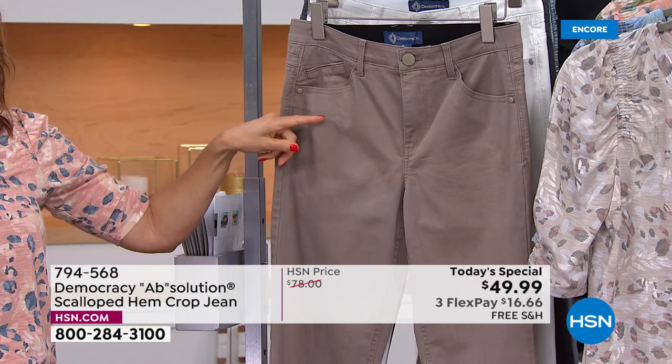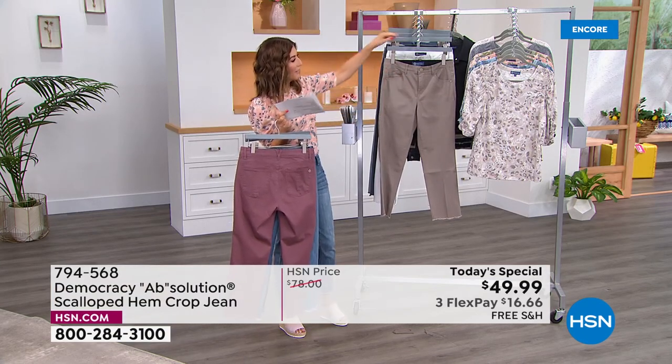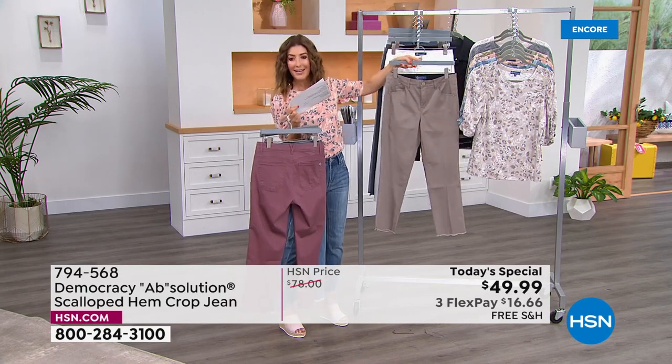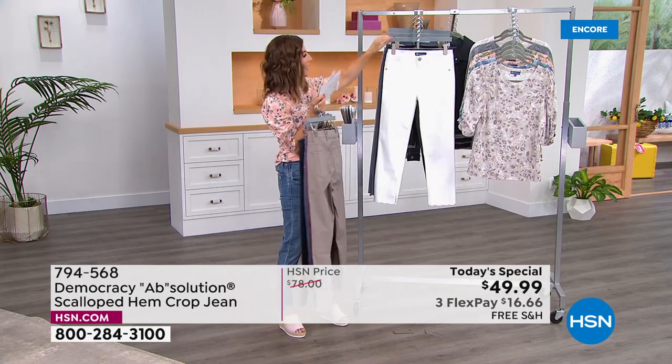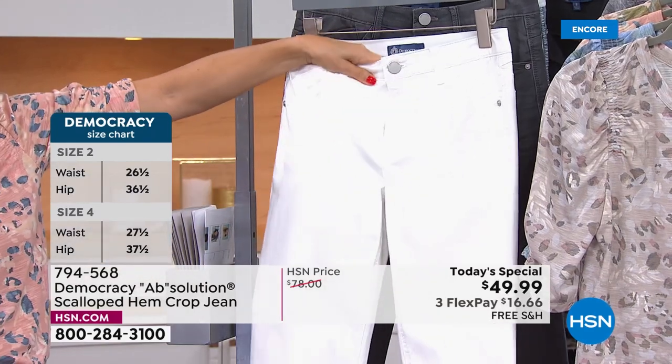Moon rock has become a new fan favorite — a new neutral that's not taupe, not clay, kind of right in the middle, almost like a putty. And optic white — this is gorgeous and it is not see-through, so if you need a white jean for summer, grab this.